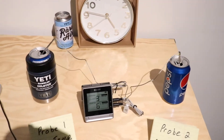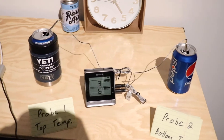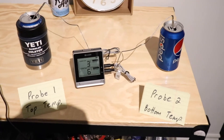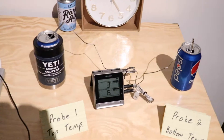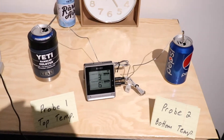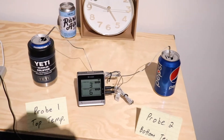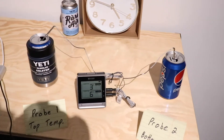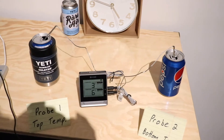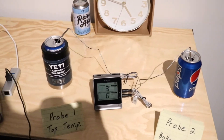Hey guys, we're checking in here at around 15 minutes since the start of the live stream. We already have a three degree difference on the thermometer — the Yeti is currently sitting at three degrees Celsius and the room temperature Pepsi is sitting at six degrees Celsius. 15 minutes in and already having that three degree difference. It doesn't sound like a lot, but that really does stand for some quality, given that the cans came out of the fridge at around two degrees.